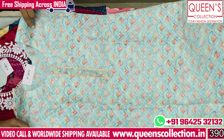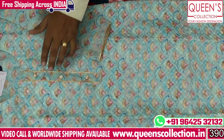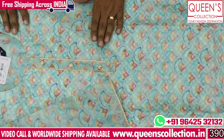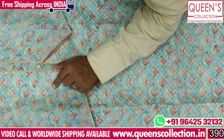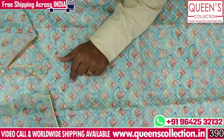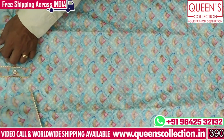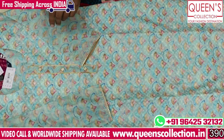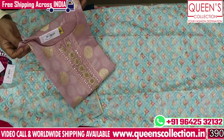Evening wear, birthday parties, outings — it's good for all locations. There is a lot of variety in the top. There is embroidery and a lot of print. In the top, it also has yellow color options and different varieties.